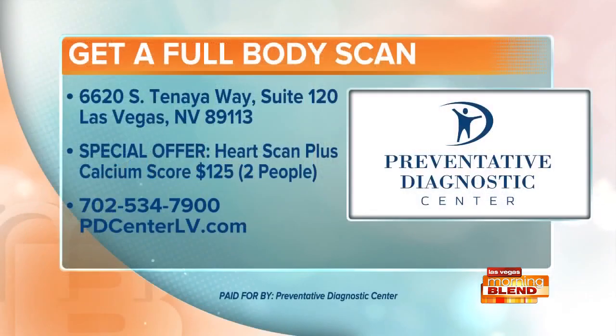Dr. John Pierce, thank you so much for joining us. My pleasure, thank you for having me. Preventative Diagnostic Center is located on South Tenaya Way. You can see their website right there on your screen — pdcenterlv.com.